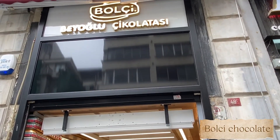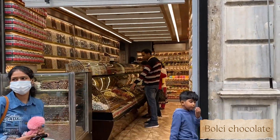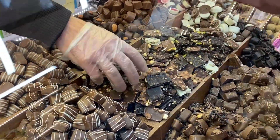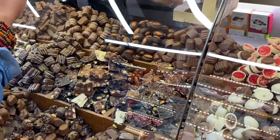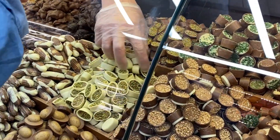Then we went to one of the famous chocolate shops on Istiklal Caddesi Street — I'm not sure exactly how it's called, it may be Balkai or Balki; you can put it in the comments. This is one of the most tasty chocolate stores and I would definitely recommend it. The prices are reasonable and they have two branches on Istiklal Caddesi Street.